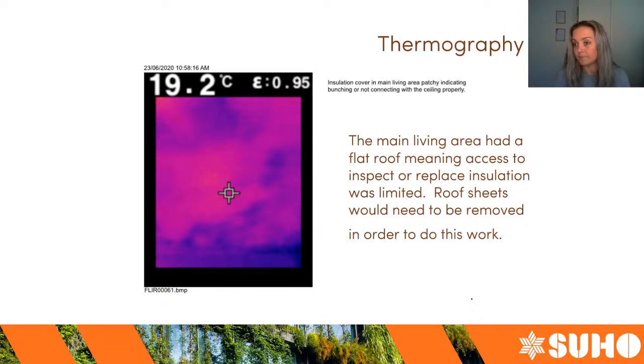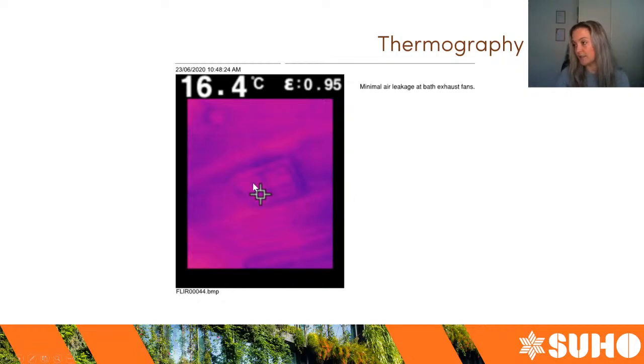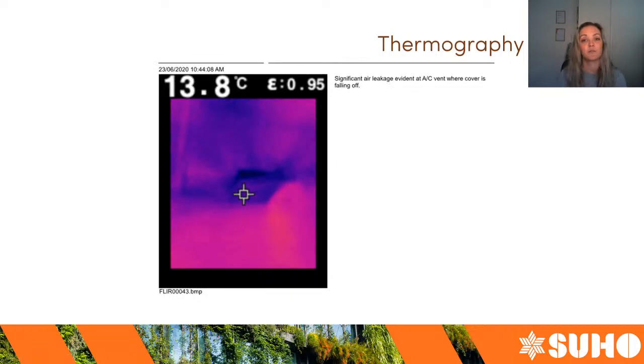The problem with fixing this in this particular home was that the roof structure was a flat roof, so getting in there to replace or fix the insulation meant taking off roof sheets — a fairly large job. For some people that might be off-putting. Here's an image of the bathroom exhaust fan — there's no discoloration around it, which supports the finding that there wasn't any air leakage. This is one of the air conditioning vents with the cover coming off — you can see the purple splash marks streaming out from that vent, showing clear leakage. That's a fairly obvious and significant leak.